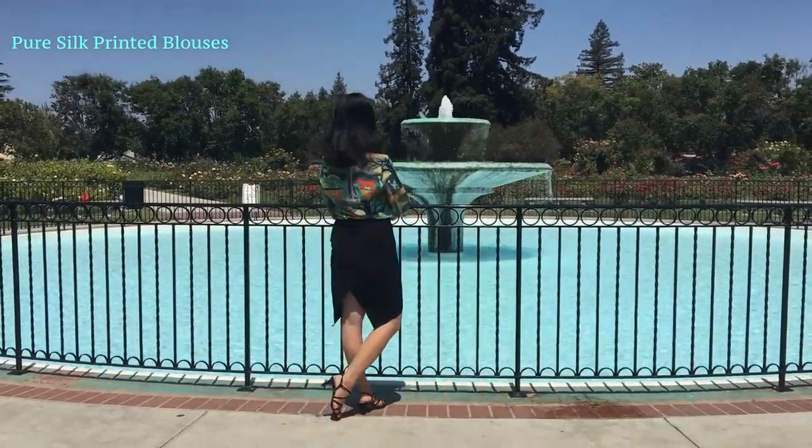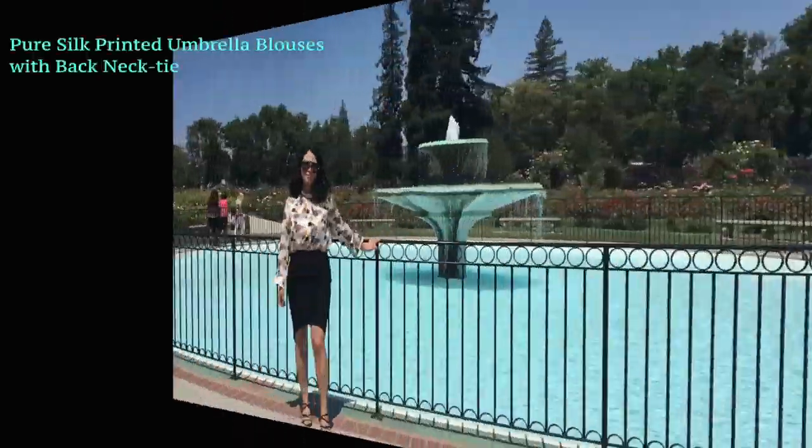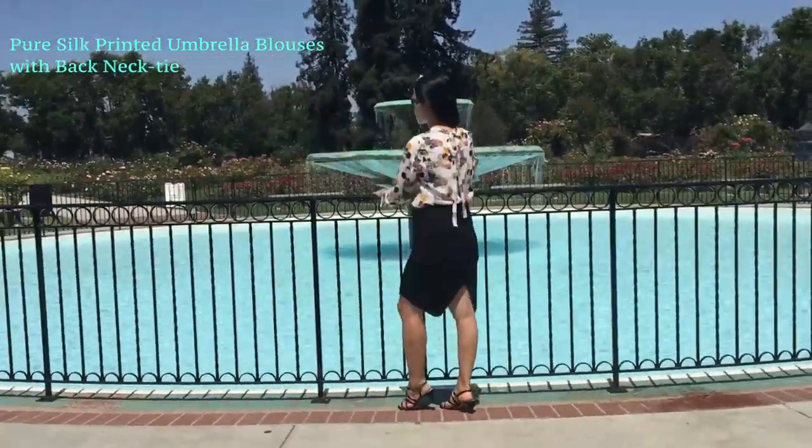Pure silk printed blouse. Pure silk printed umbrella blouse with black necktie.